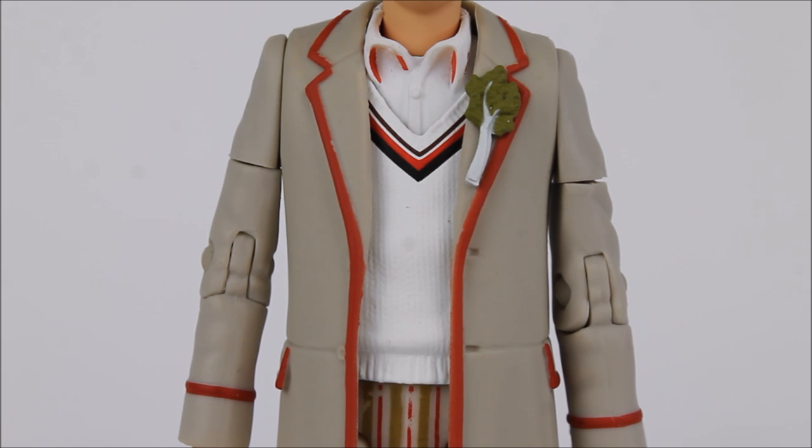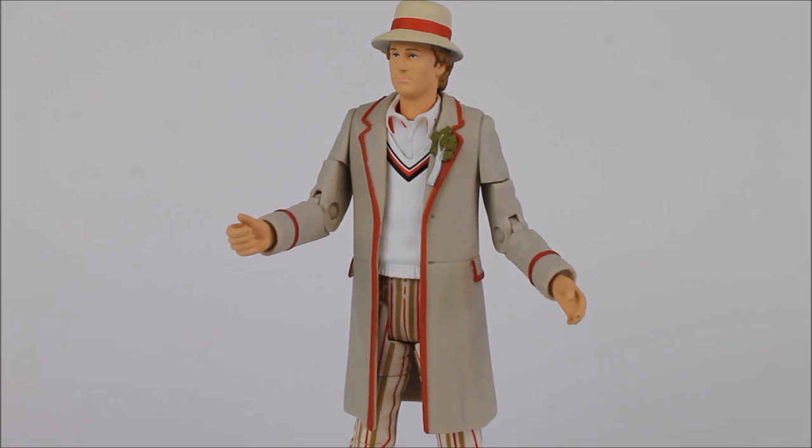Starting off with the 5th Doctor's trademark cricket jumper, the texture detailing looks really impressive, making the jumper look like it's actually made of wool as opposed to plastic. It's a more vibrant white compared to previous versions of the 5th Doctor, usually painted a yellowy cream colour. The band detailing on the V-neck stands out more than the original Planet of Fire variant, using a thicker black and red line. The shirt is white with highlights underneath the collar painted in red. The coat is a little bit darker compared to previous versions, adopting a similar set of colours to the one seen within the 13th Doctor's collector set.